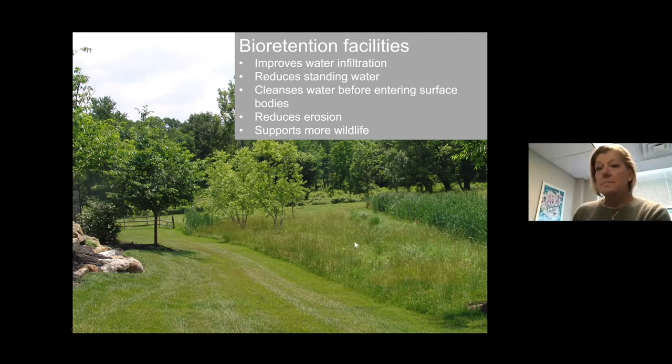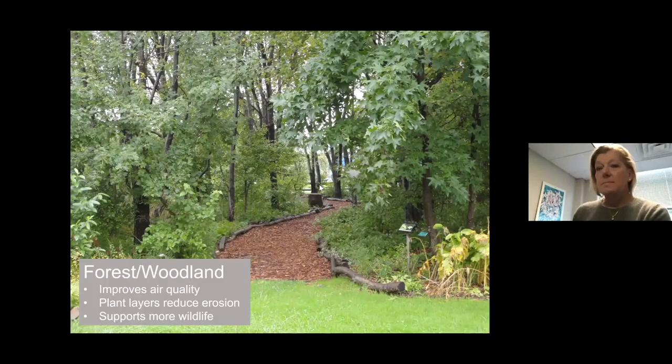Another type of landscape is a bioretention facility — a development in the Centerville area has these instead of stormwater pipes, managing water in a more sustainable way: improving infiltration, reducing standing water, cleaning water before it enters a stream or pond, reducing erosion, and supporting more wildlife. Forest or woodland fragments also improve air quality because leaves intercept particulates. A forest has ground, shrub, and tree layers — intercepting far more pollution than a simple lawn — and also reduces erosion because rain hits multiple leaf surfaces before reaching the ground.